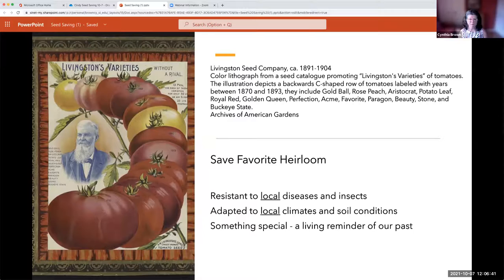An heirloom plant is one where, if you save the seed — from something like a Brandywine tomato — you know that seed is going to be fairly true to whatever you saved from the parent. It's called open pollinated, meaning it will come true to whatever its parent is. Why would you want to save heirloom plants? An heirloom plant from where it's grown is resistant to the local diseases and insects because it's been grown in that spot for years, and the seed was saved because it was one of the best producers in that area.